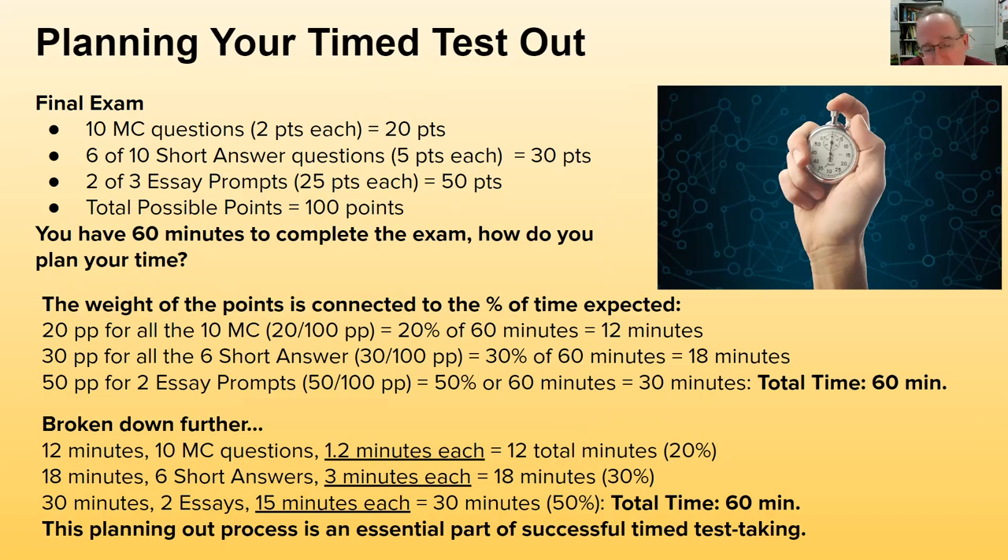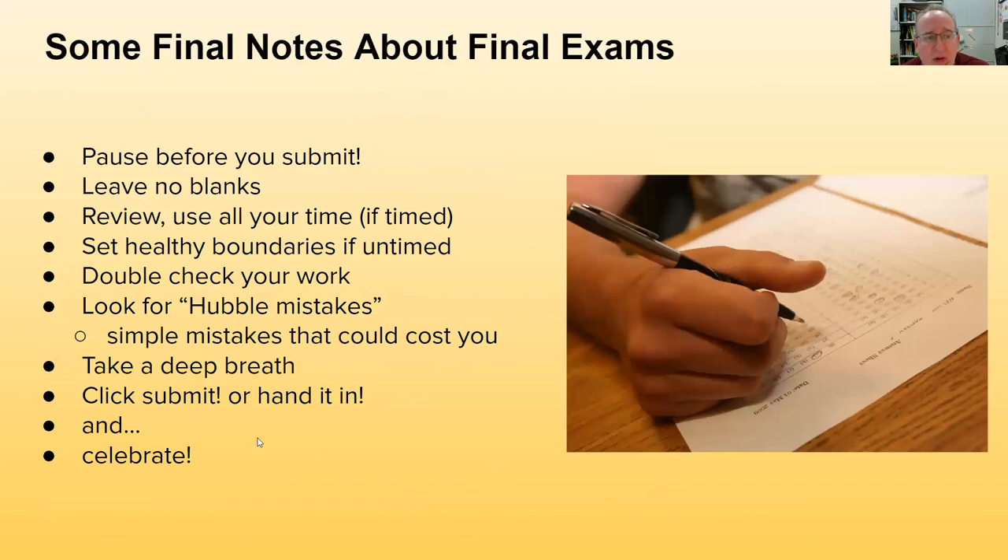Some final notes: make sure you pause before you submit or hand it in. Leave no blanks whatsoever. Use all your time if it's timed — don't rush out because you're feeling stressed. Review your work and double-check for simple mistakes like plus or minus signs, or not developing an answer enough. Take a deep breath, click submit or hand it in, and celebrate — you've earned completing your final exam.